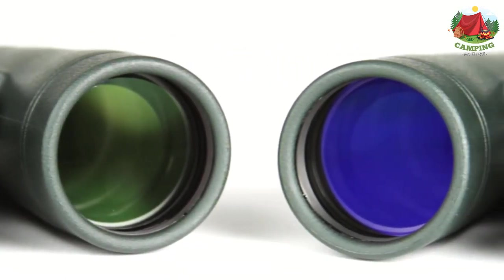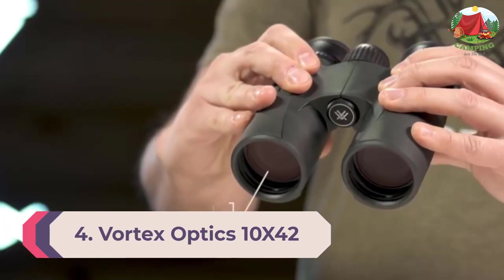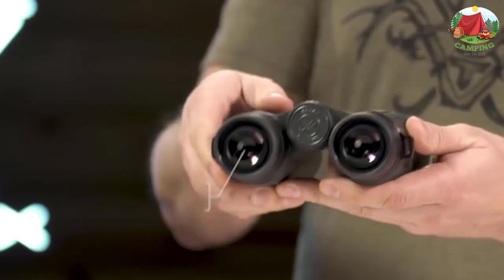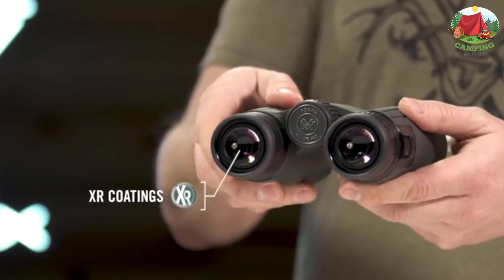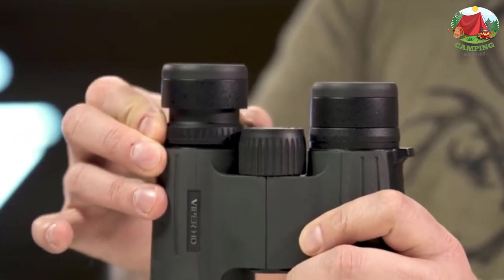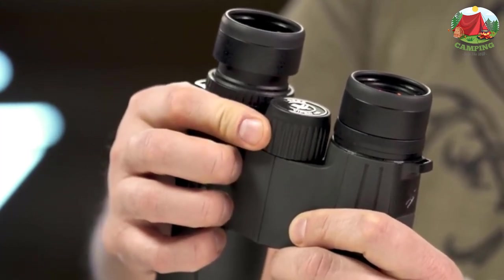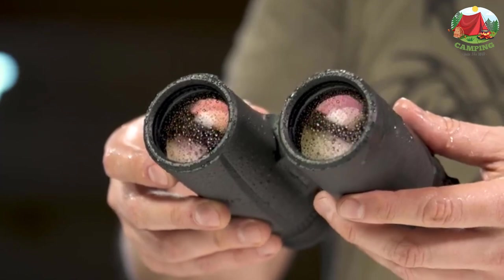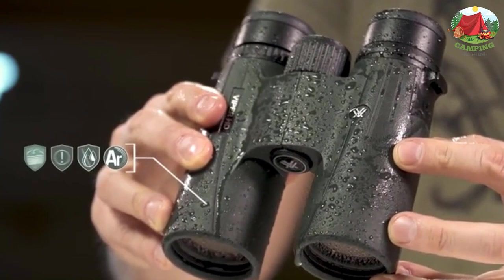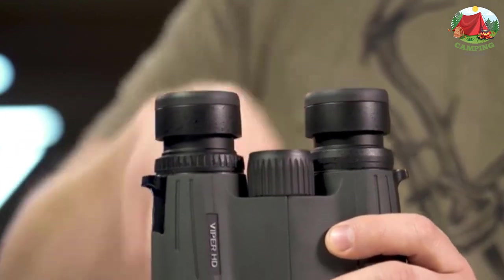Number 4: Vortex Optics 10x42 Viper HD Binocular, 10x magnification with 42mm objective lenses. The 2018 Viper HD is a high-end full-size yet compact binocular suited for any hunt. An easy-to-grip rubber-armored chassis with perfectly placed thumb indents provides superior ergonomics. A high-density optical system delivers exceptional resolution and edge-to-edge clarity. XR anti-reflective lens coatings give bright, full views even in low light situations.